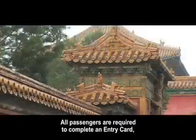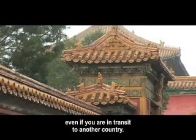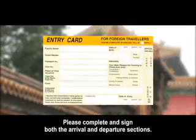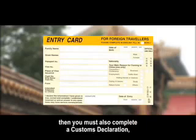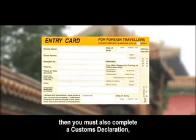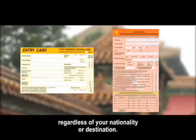All passengers are required to complete an entry card, even if you are in transit to another country. Please complete and sign both the arrival and departure sections. If you have any items to declare, you must also complete a customs declaration, regardless of your nationality or destination.